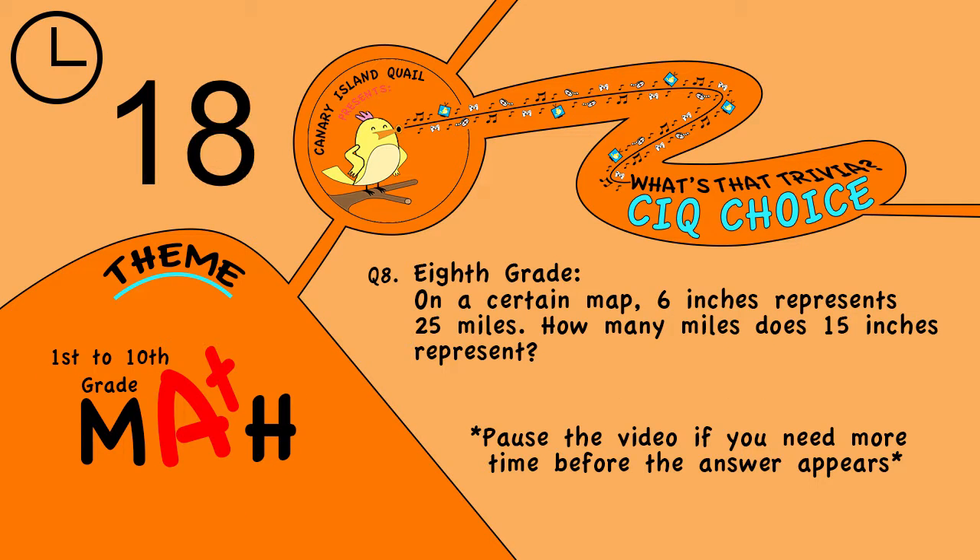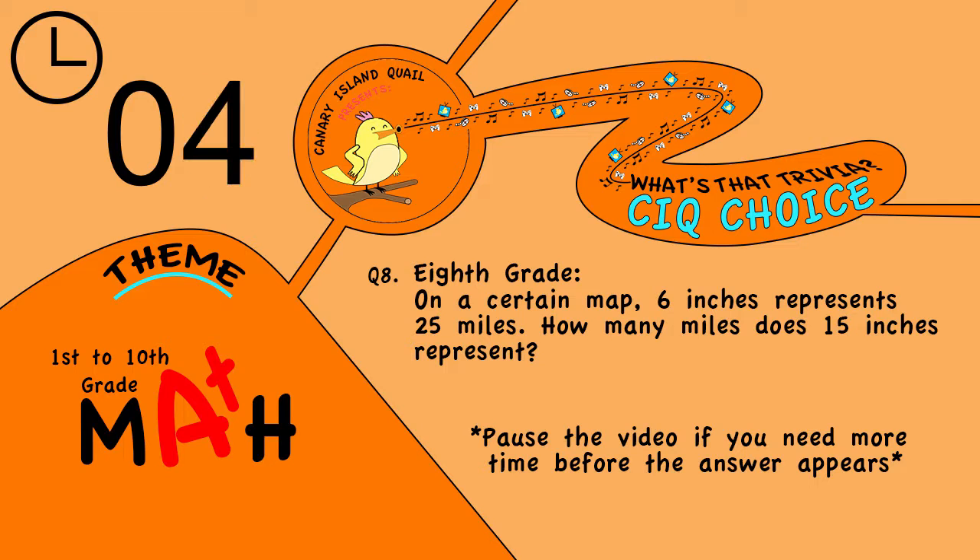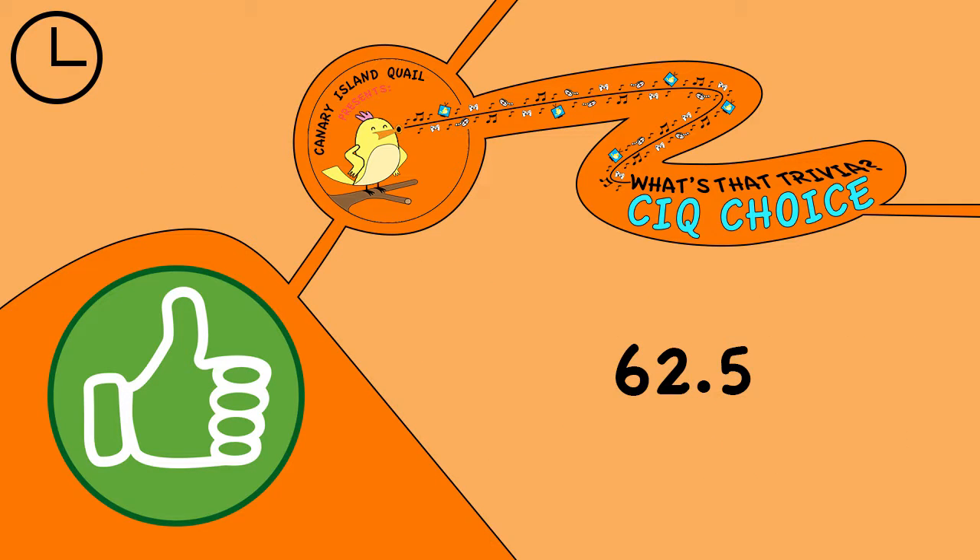Question 8. Eighth grade: on a certain map, 6 inches represents 25 miles. How many miles does 15 inches represent? The answer is 62.5.